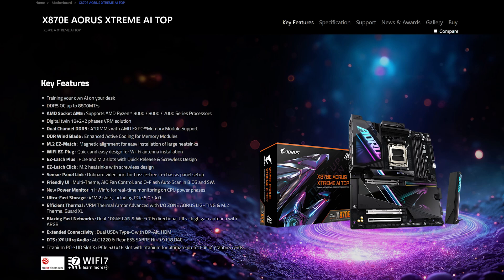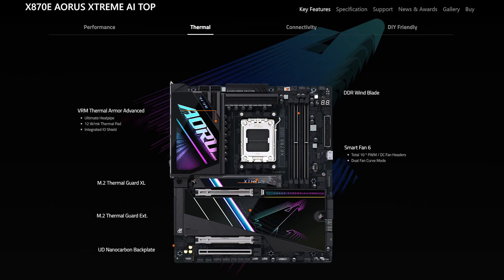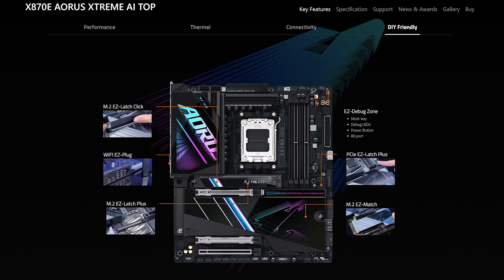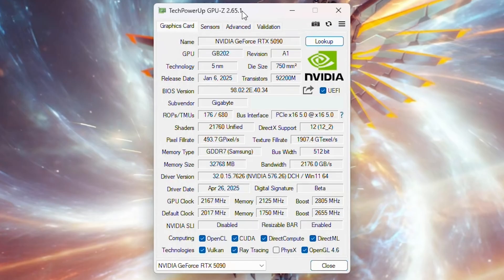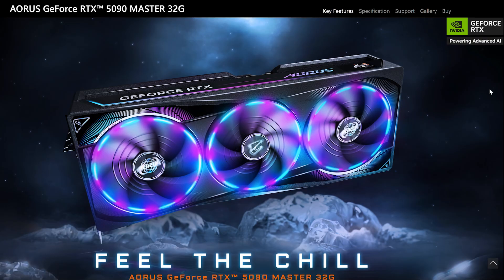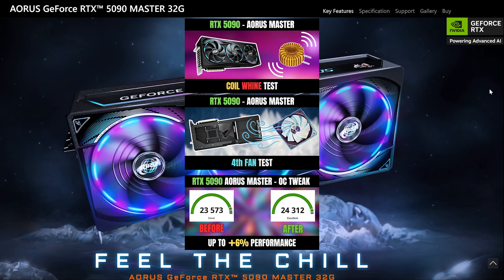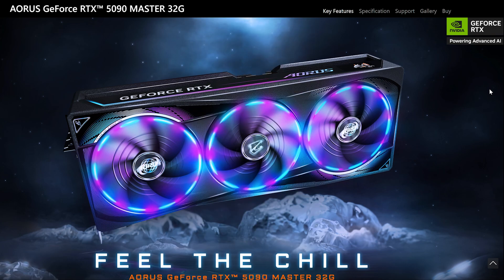That board is amazing — rock solid stability, excellent VRM, a massive heatsink for drives, and all the fan and ARGB headers you need. Given its lower price than competition like the ASUS Xtreme or MSI Godlike, it's a decent choice. To avoid any GPU bottleneck in gaming benchmarks, I'm pairing the setup with the RTX 5090 Aorus Master — a fantastic GPU I've done multiple videos on covering overclocking, coil whine, and the front fan for extra cooling.